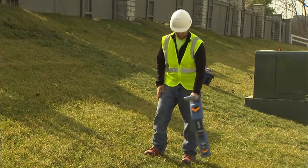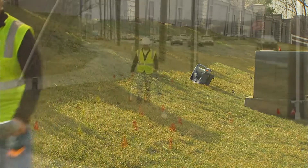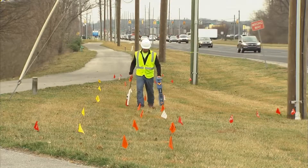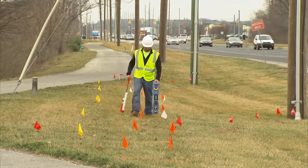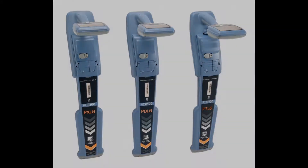The RD-8100 has a faster boot up speed than the 8000 and has an IP65 rating for improved weather protection. The shock resistant ingress protected casing protects against knocks, drops, dust, and water. Additionally, a lithium ion rechargeable battery option is available for the receiver providing greater ease of use.